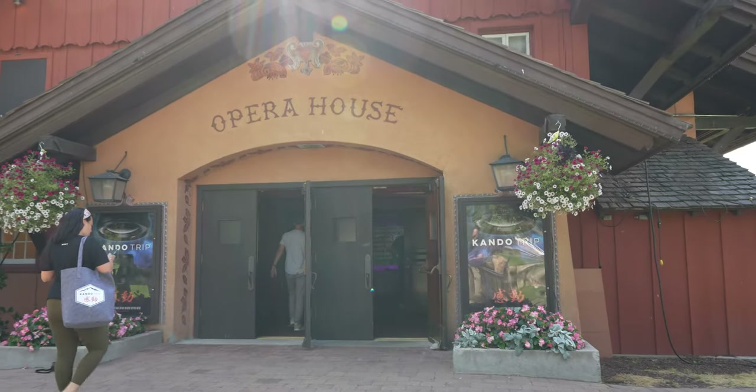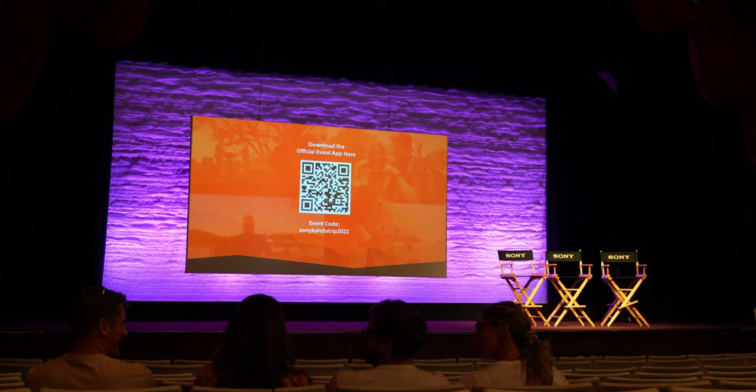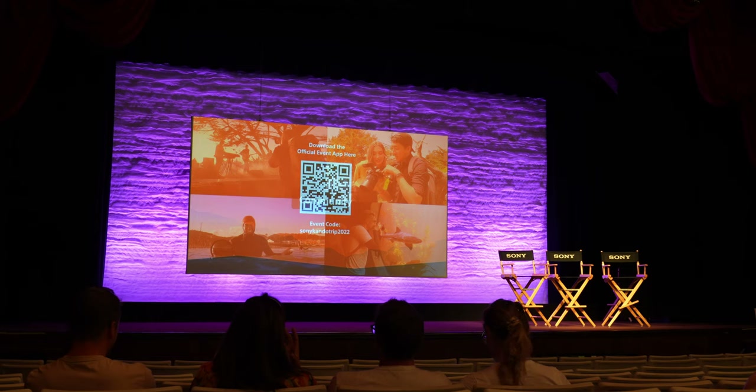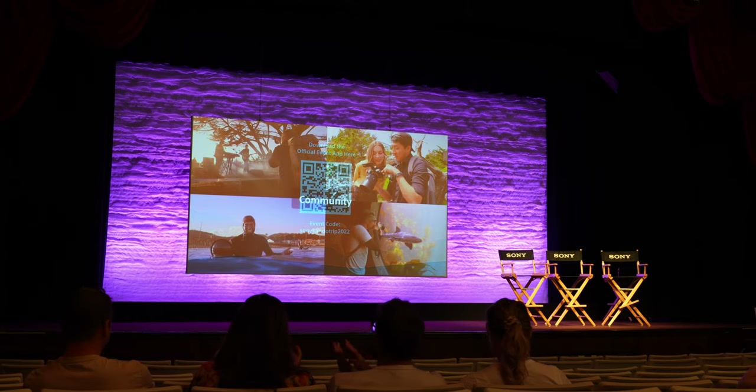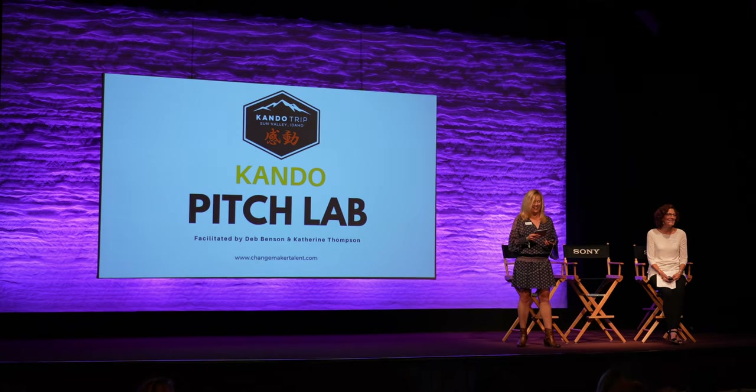Of the many things you can do at the Kando trip, seminars and panels are one of them. We sat in on one in particular where a lot of creators talked about how they pitched their projects to investors or even to the people they wanted to work with. Wide angles for vlogging — it's been a long time since I've vlogged this easily and honestly this happily. It's been a good time.